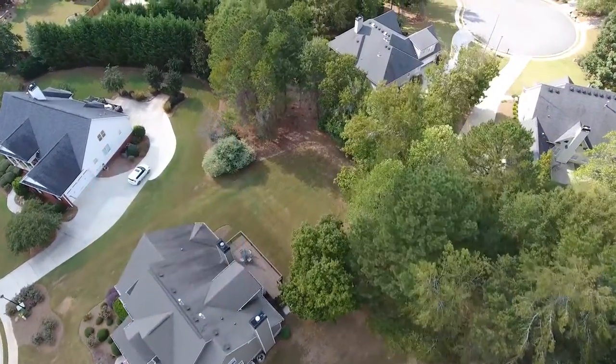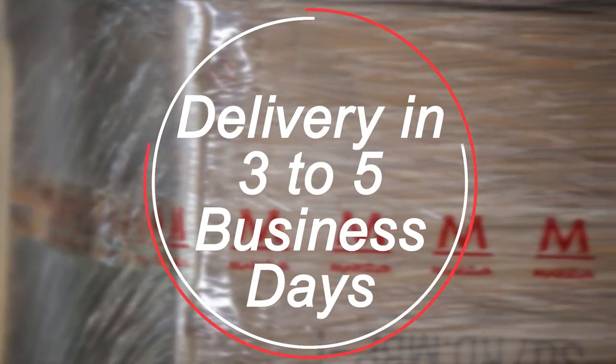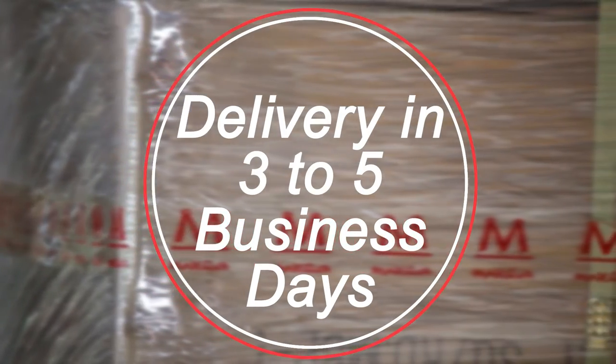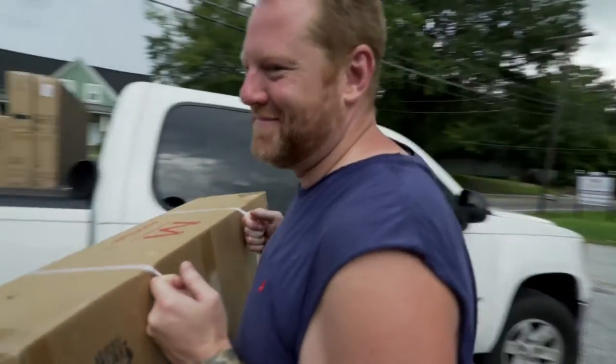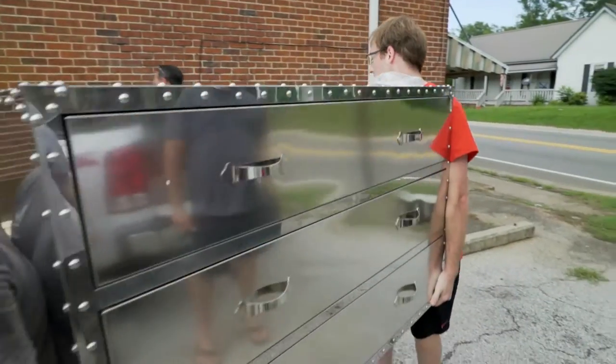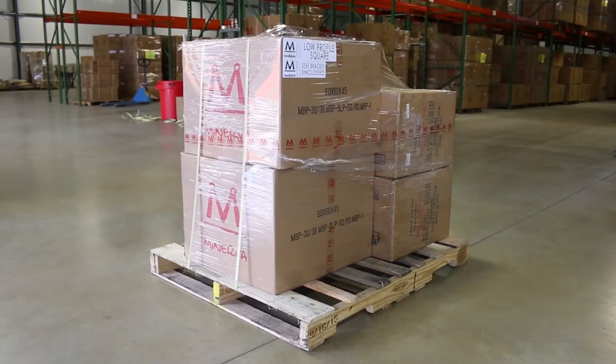While most freight shipments are delivered within three to five business days, we cannot guarantee specific delivery dates or times. For larger shipments, we always recommend having two to three friends or co-workers on site with you to help receive the shipment, especially if you're receiving oversized or heavy items.